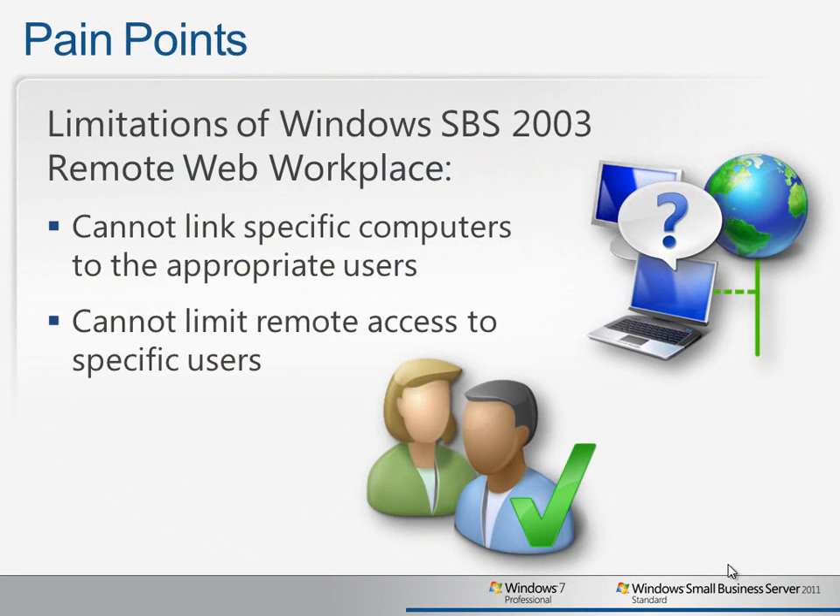The remote access features in SBS 2003 have provided far greater remote access capabilities than many small businesses typically enjoy, but there are limitations.